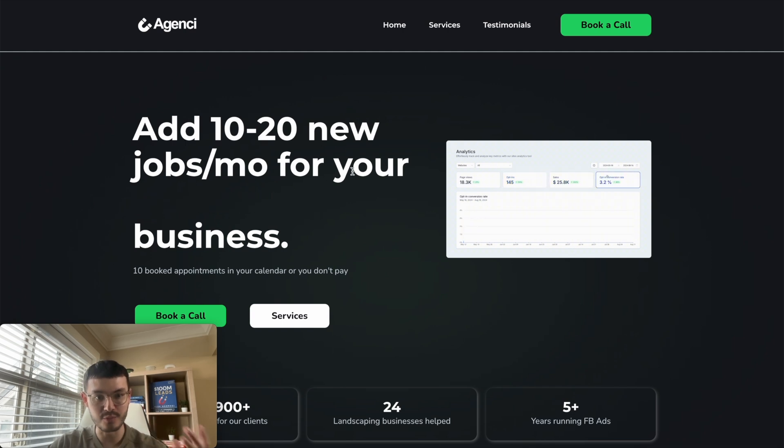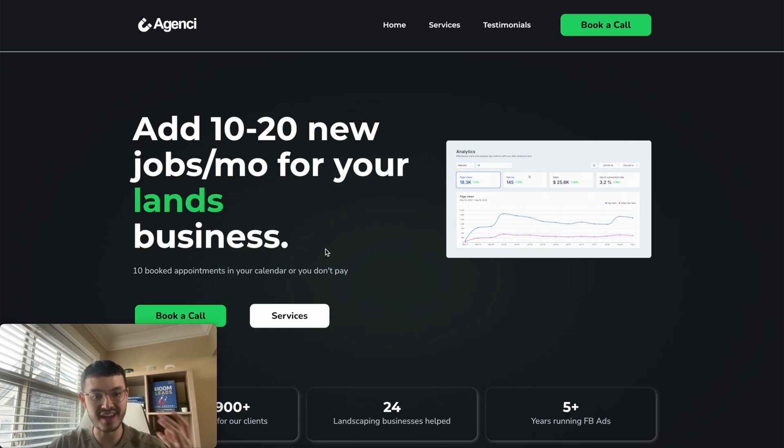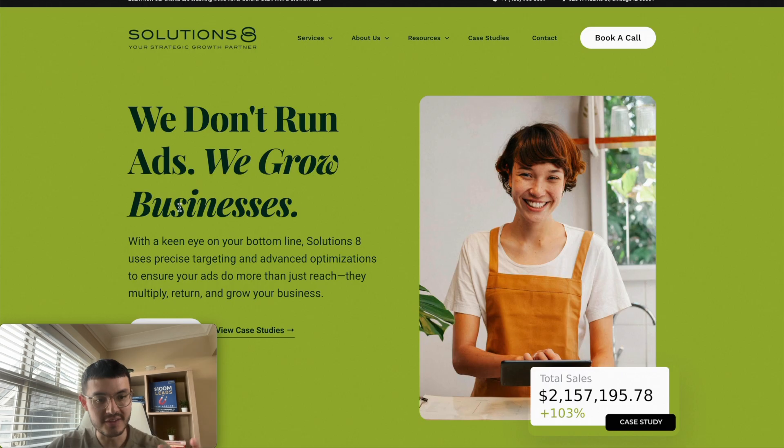In this case it says 'add 10 to 20 new jobs for your business.' Because I was specific about the exact pain point they have, it makes it much more likely for them to book a call. Here's another example with a very clear headline: 'We don't run ads, we grow businesses.' The value prop is easy to understand — they talk about a dream outcome, growing your business, instead of talking about the actual services or technical details.